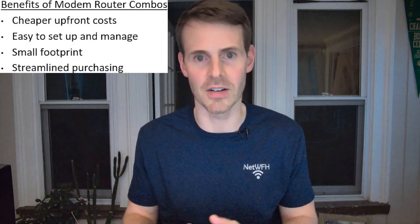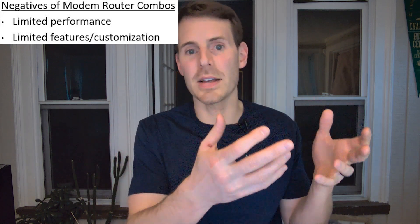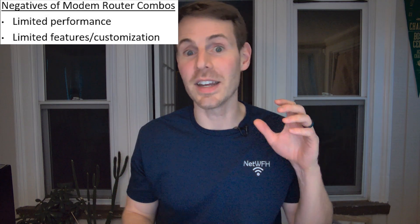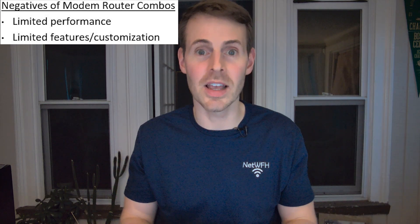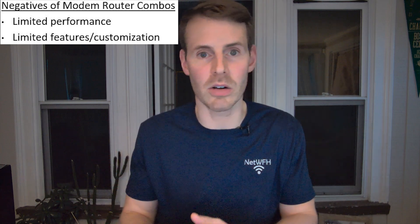There are a few caveats to keep in mind. With all this simplicity comes a reduction in performance — there are fewer features in modem-router combination devices, less fine-tuning you can do, and as a result you can't really maximize your internet connection as well as with standalone devices. Internet technology also advances quickly; with Wi-Fi 6 and Wi-Fi 7 emerging in recent years, if you want to use those new features, you'll need to replace your entire modem-router combination device.